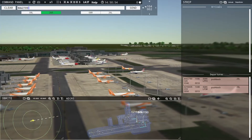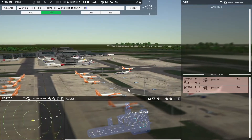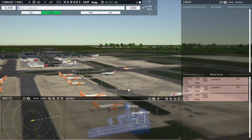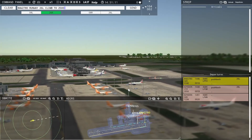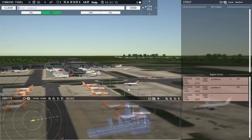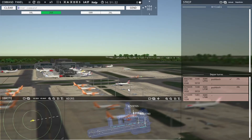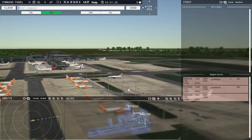Speedbird 2708, runway 26 Left, climb to 2500, on reaching turn left heading 230, contact departure, cleared for takeoff. Speedbird 2780, runway 26 Left, climb to 2500, on reaching turn left heading 230, contact departure, cleared for takeoff. EZ-8435, runway 26 Left, line up and wait. EZ-8355 pushback approved, expect runway 26 Left. Ground, 26 Left pushback approved, EZ-8355.